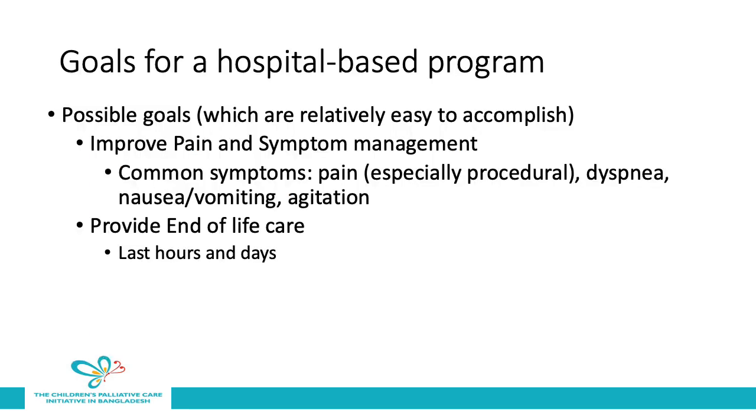When you start to set up a hospital-based program, you should consider the goals for the program. Possible goals which are relatively simple to accomplish include improving pain and symptom management, particularly focused on common symptoms such as pain — especially procedural pain — dyspnea, nausea and vomiting, and agitation, and providing end-of-life care, which means care in the last hours and days.